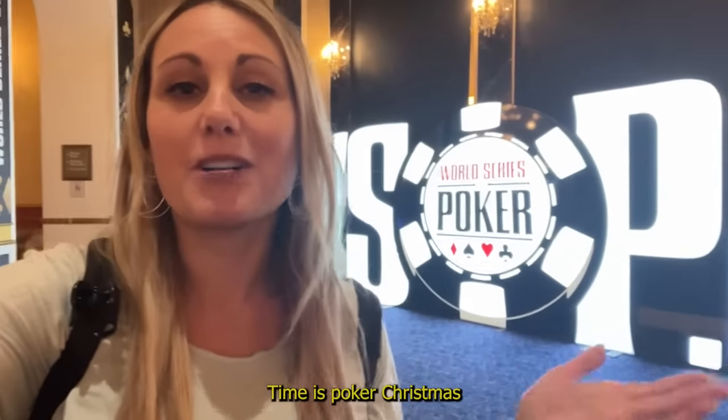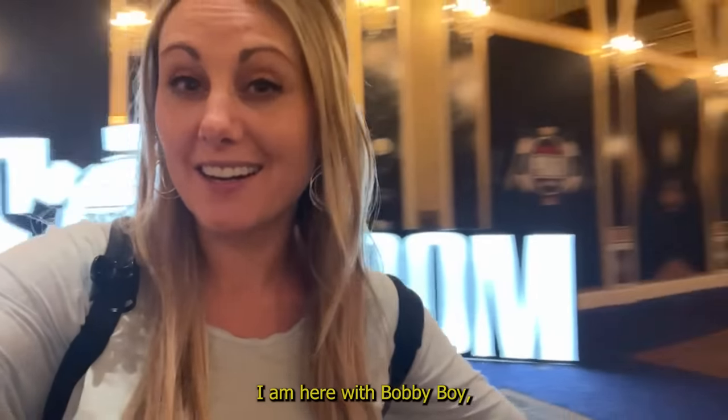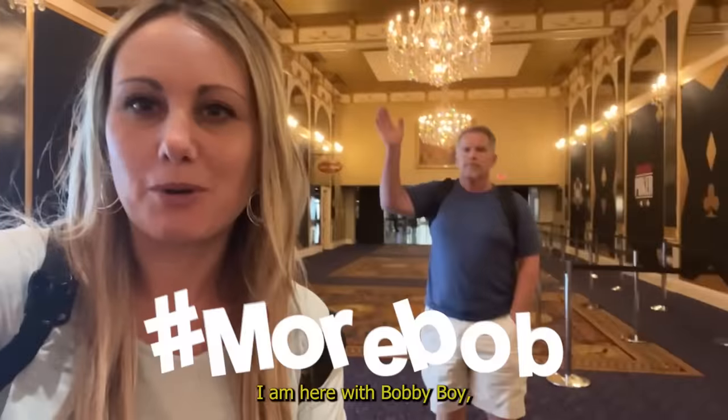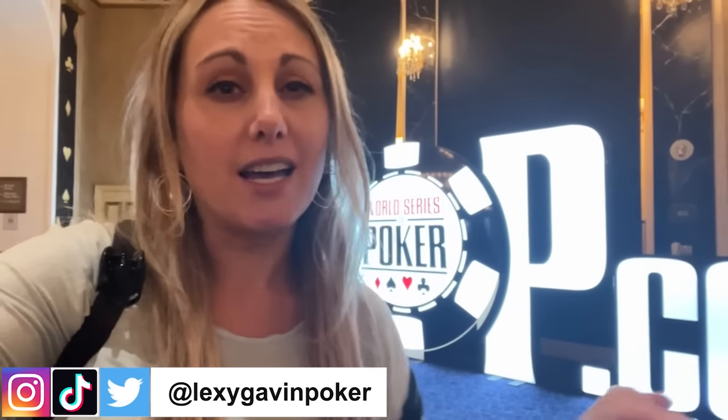What's up guys? Welcome back to the channel. Lexi Gavin Mather here and it is World Series of Poker time. It is poker Christmas and I am so excited. I am here with Bobby Boy, hashtag more Bob, and we are about to register and set up our money in our Bravo account. I figured why not take you guys along and show you the process and do a little bit of a behind the scenes of what's happening at the World Series of Poker before the craziness begins.